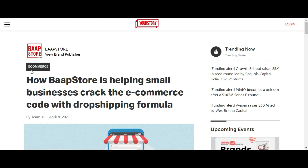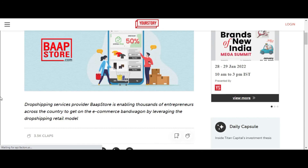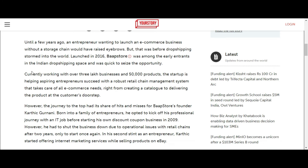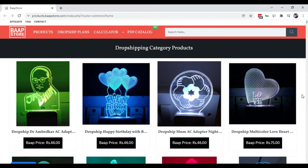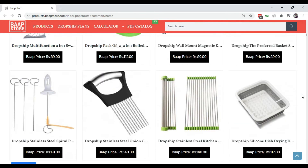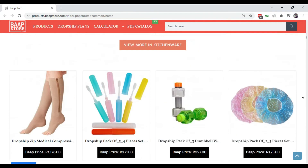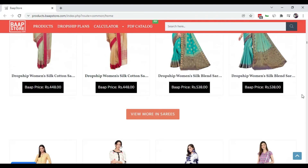If you want to make a dropshipping business, you can build a dropshipping business model better than the best. Do you want to join Barb Store? In Barb Store, you will be able to take your dropshipping business to the next level. Click the details and contact us.